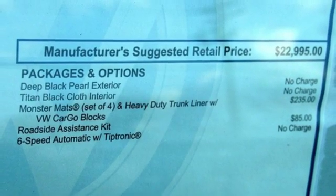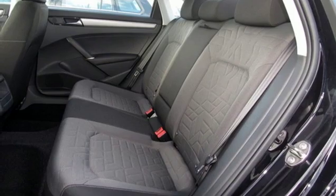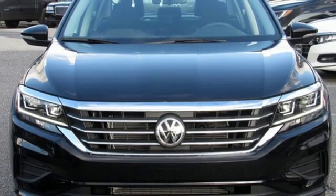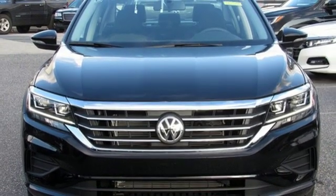Aluminum wheels, gas pressurized shocks, and automatic transmission. Volkswagen, where safety and performance come standard. The time is now. See it for yourself today.